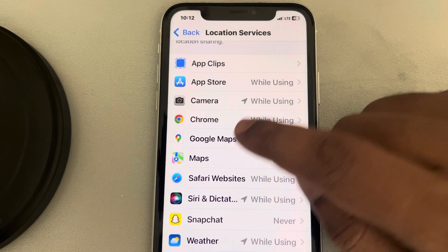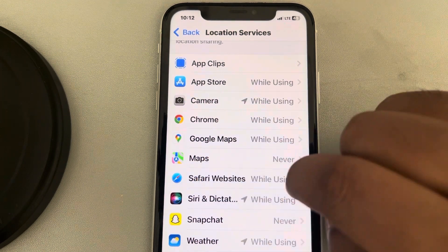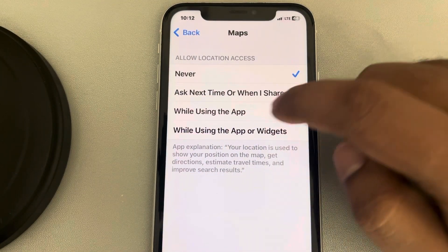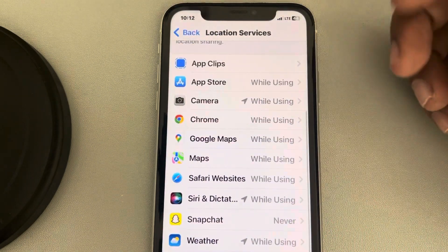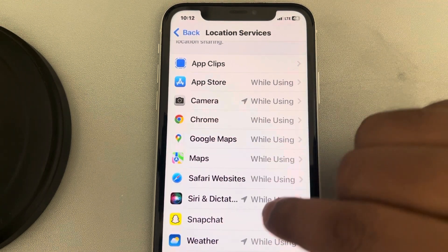So let's say you're using Google Maps or Apple Maps and location is not working. Tap on it and select 'While Using the App.' Then try to close the app and open it once again and see whether it works or not.